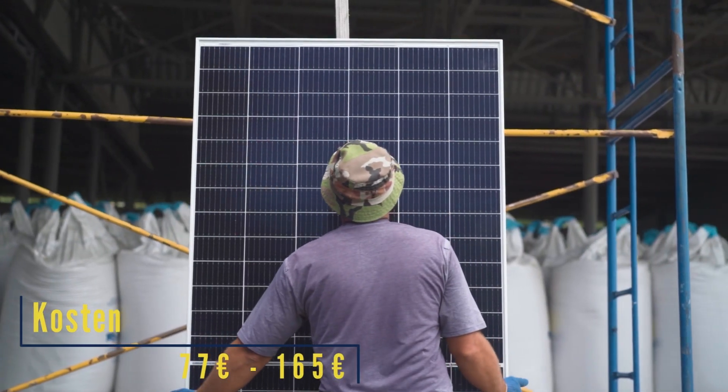Let's first take a look at what a solar panel really costs. A single solar panel currently costs between 77 and 165 euros. The price range is really quite wide and it depends on the type, the performance, and the manufacturer you choose.